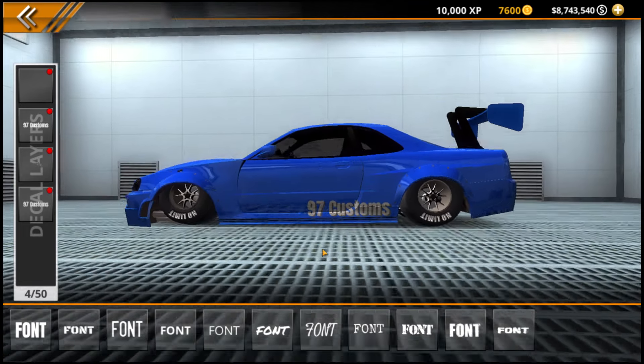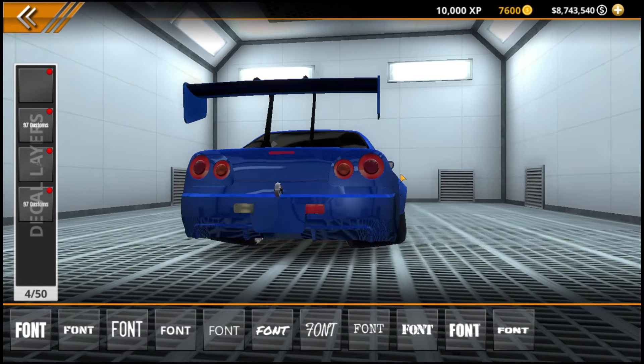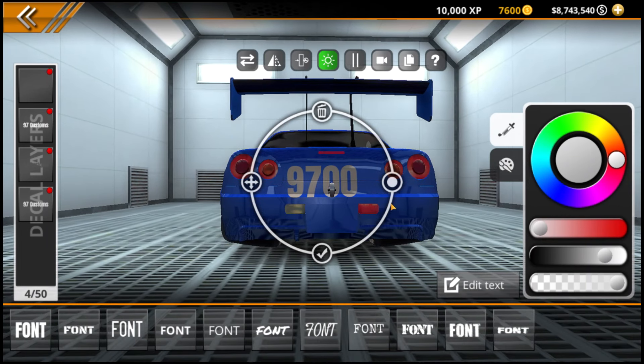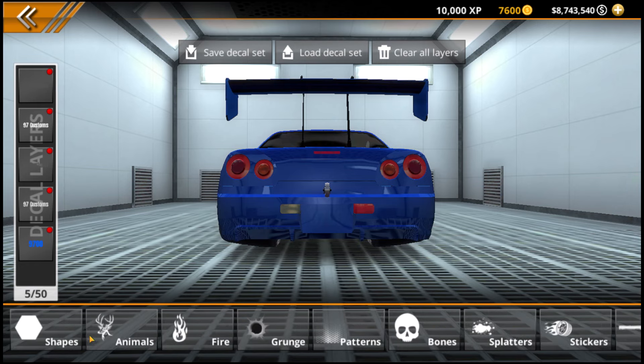Let me know in the comments down below what you thought of the first iteration of our R34 Skyline drag car build. In the future, this car is going to go through a lot of other designs, tunes, and iterations — I have a lot of work planned for it down the road. Also, let me know which car you would like to see on the channel next. Enjoy the rest of this design, and I will see y'all next time. I also had to get that '97 license plate in there — it's one I just whipped up quickly so it looks very rudimentary, but I did enjoy putting it together.